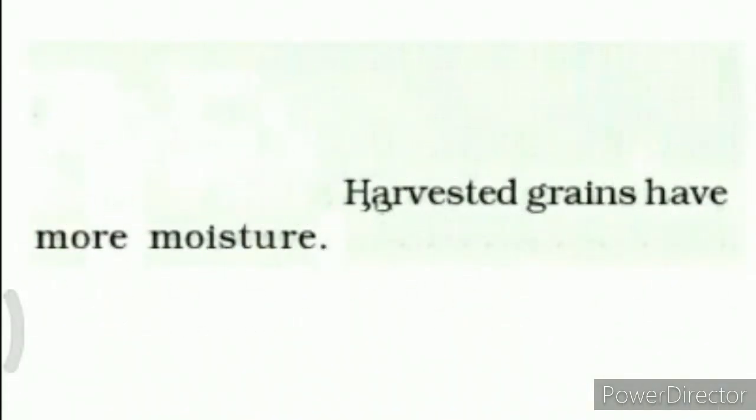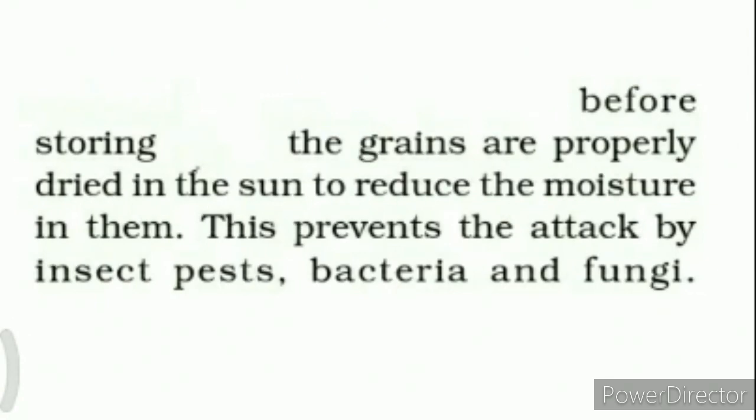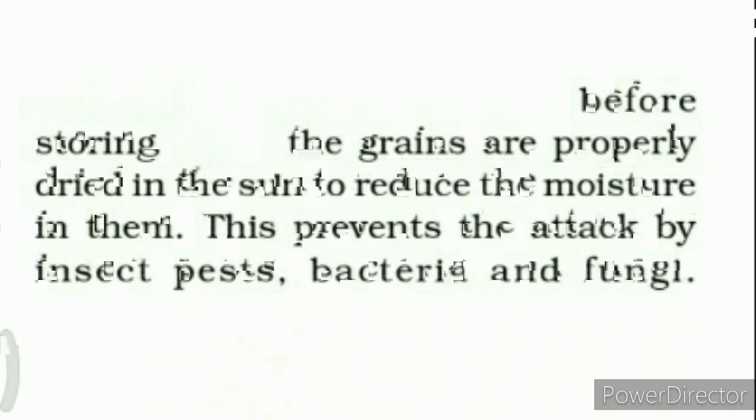Harvested grains have more moisture. So before storing, the grains are properly dried in the sun to reduce the moisture in them. This prevents the attack by insects, pests, bacteria, and fungi.